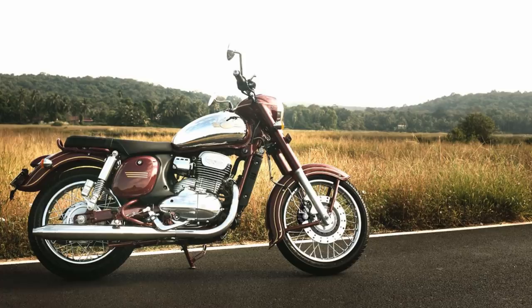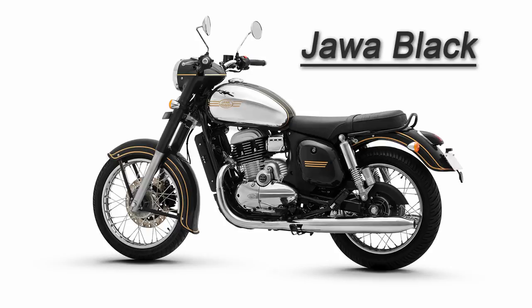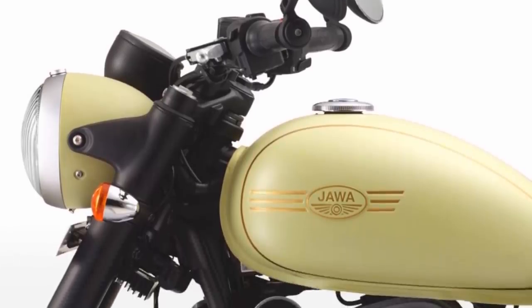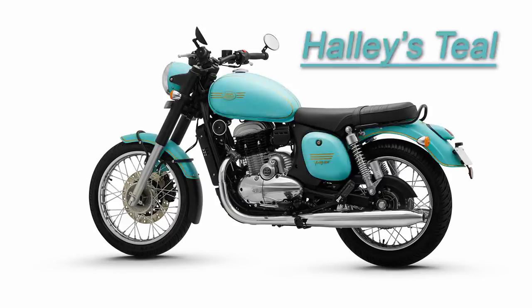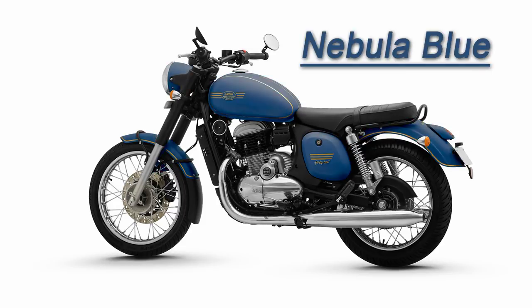The Java comes with three classic colors: Java Maroon, Java Gray, and Java Black. On the other hand, the 42 comes with six colors: Galactic Green, Halley Steel, Lumos Lime, Starlight Blue, Comet Red, and Nebula Blue.